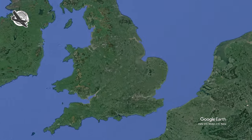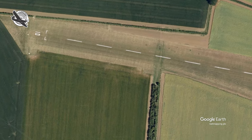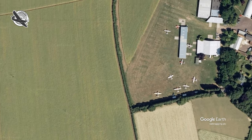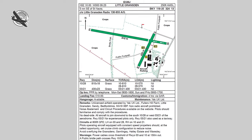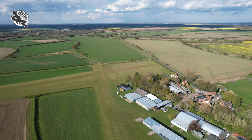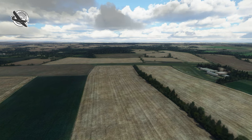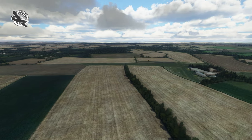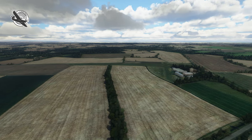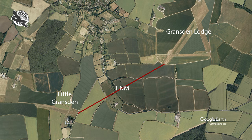Little Gransden has been in operation since 1966, set in the grounds of a farm in the Bedfordshire countryside. The airfield has a main runway orientated 28/10 at 810 meters or 2,650 feet long, and a shorter cross runway designated 03/21 at 430 meters or just over 1,400 feet. Both are grass. In the sim, we join on the left-hand downwind leg for runway 28. The pattern is tight as the glider site at Gransden Lodge has its runway 22 departure end just a nautical mile from the 28 threshold.